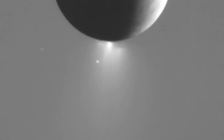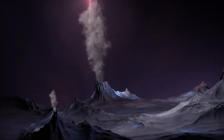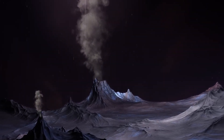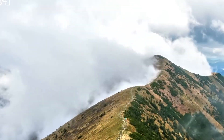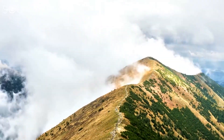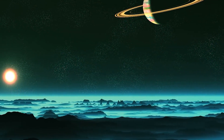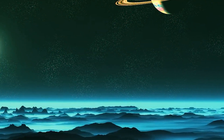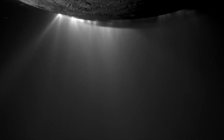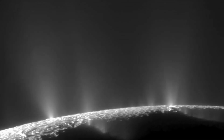Enceladus doesn't do mountain ranges, but it does have rough terrain around its southern pole — glacier-like expanses smoothed by the plumes' water and pocked with jagged areas, painting a captivating picture of this moon's surface artistry. Switching poles reveals a striking contrast: while tectonic fractures grace the north as well, the distinct lack of plumes means the surface here wears the craters of time, a stark reminder that even in space, history leaves its mark.